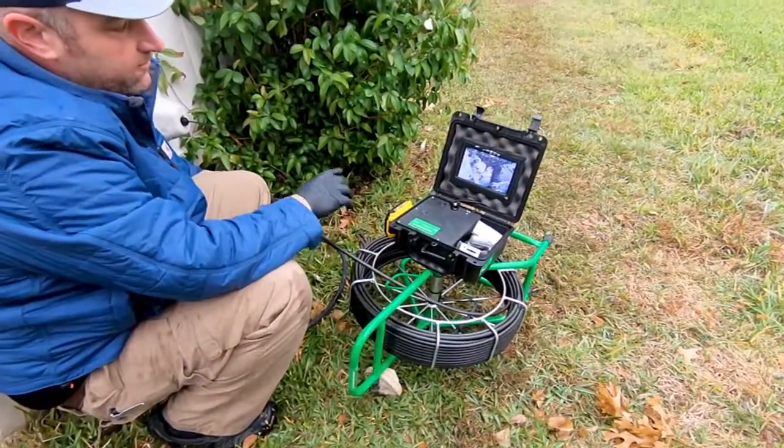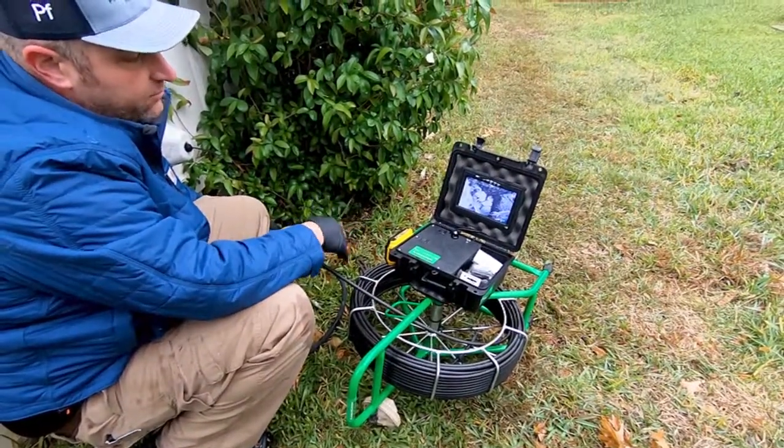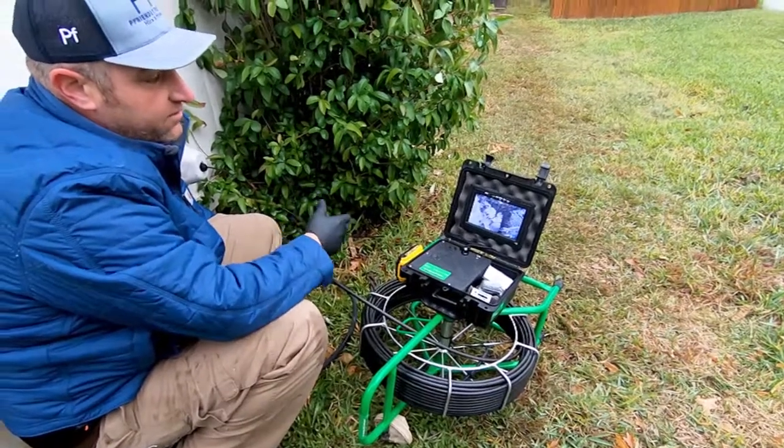We just had the plumber doing a scope test to look at the pipes, because after the foundation was done we want to make sure that all the pipes are sound and there's no leaks in there.